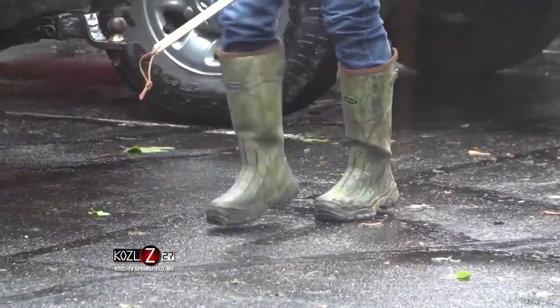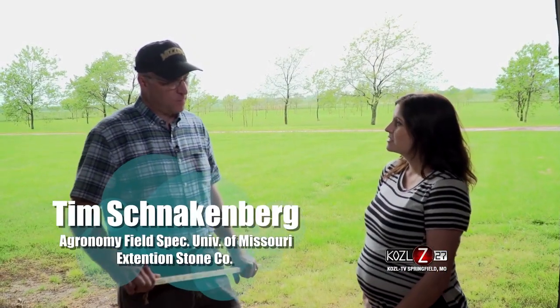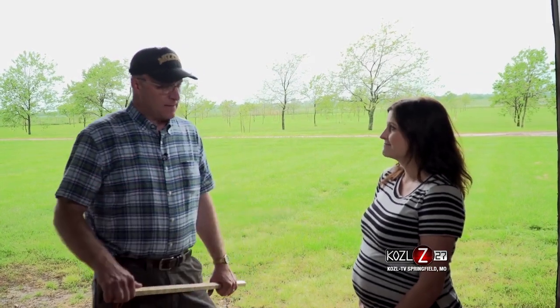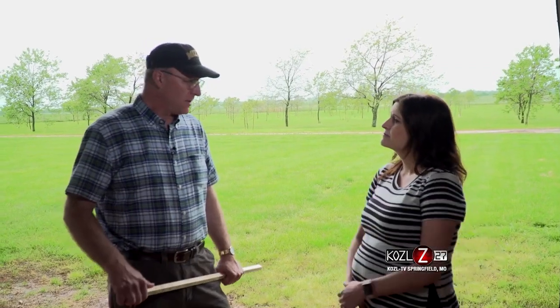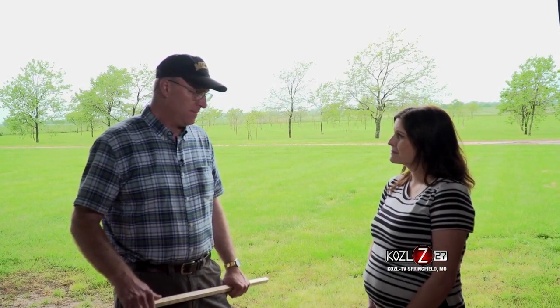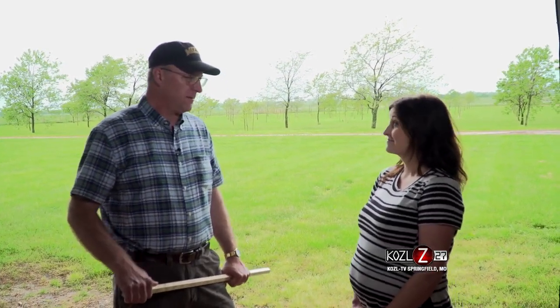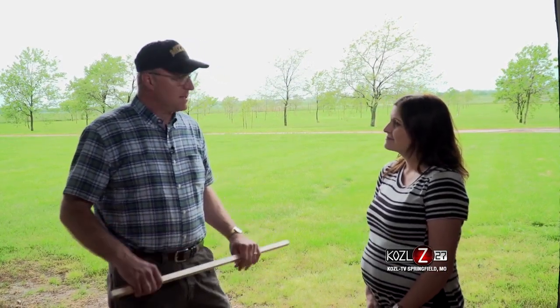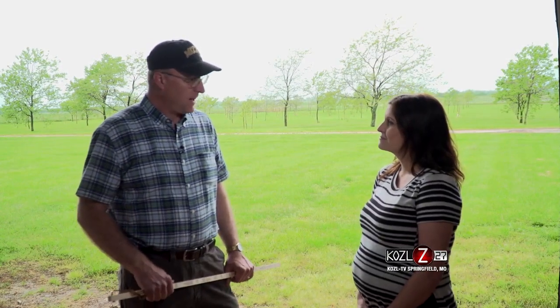Missouri is unique in the country in the fact that we offer grazing schools as a joint effort between the University of Missouri Extension and Natural Resources Conservation Service. It's been going on since 1990, and there have been hundreds and hundreds of students to grazing schools in Missouri for many years. The whole point of a grazing school is to improve grazing management.